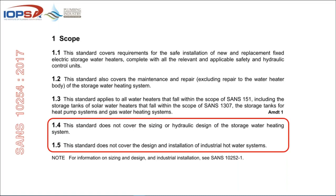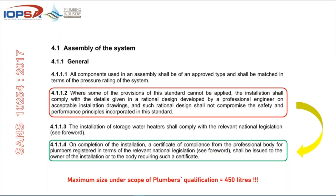Before you work on these types of installations, the standard is very clear — there's no ambiguity. It says where some provisions of the standard cannot be applied, the installation shall comply with the details given in a rational design developed by an engineer on acceptable installation drawings, and that shall not compromise the safety and performance principles incorporated in the standard.